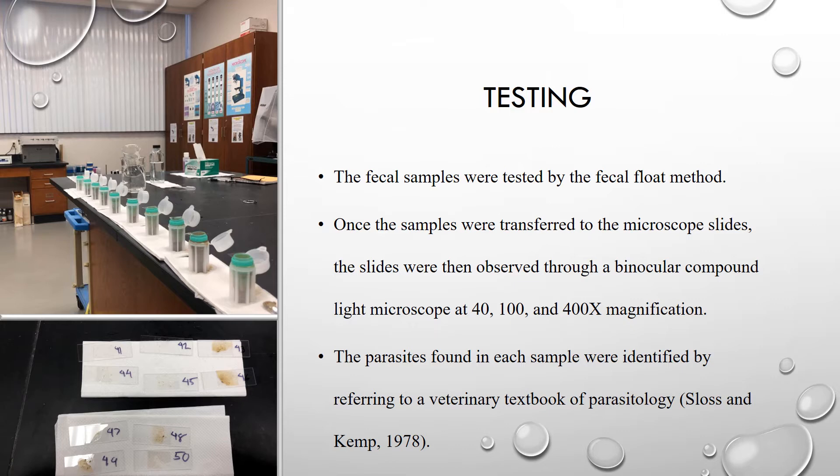Once microscope slides were prepared, they were then observed through a binocular compound light microscope at 40, 100, and 400 times magnification. All slides were examined for parasites using the back-and-forth scanning method that most veterinarians use. The parasites found in each sample were identified by referring to a veterinary textbook of parasitology and were catalogued and recorded by genus name and photograph for presentation purposes.